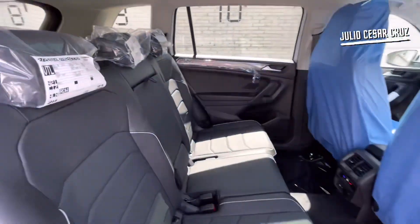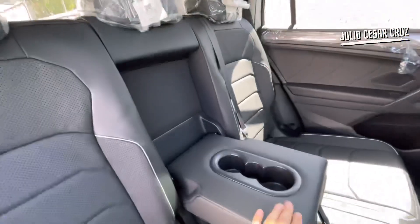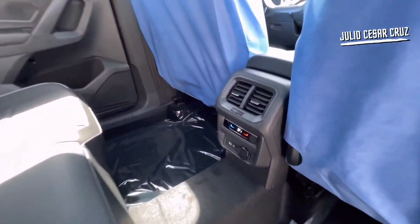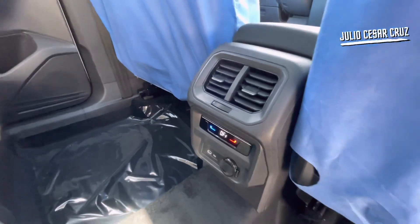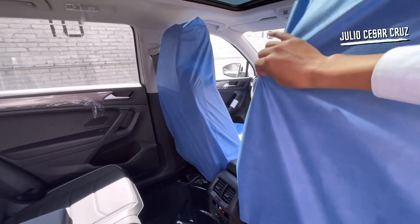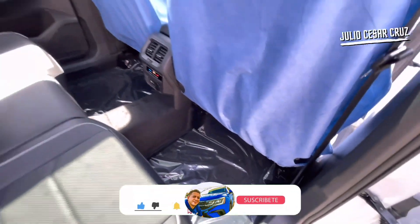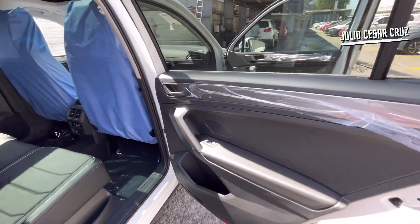En la parte interior encontraremos asientos totalmente forrados en piel. Encontraremos un descansabrazos con portavasos disponible. Los asientos tienen el sistema de anclaje Isofix y la LATCH para los pequeños. El Climatronic será totalmente touch. Una entrada tipo C de carga rápida, una más de 12 voltios y las salidas del aire acondicionado. Los pisos vienen con plásticos protectores para no maltratar los tapetes de alfombra, y las puertas y todo el sistema será totalmente eléctrico.